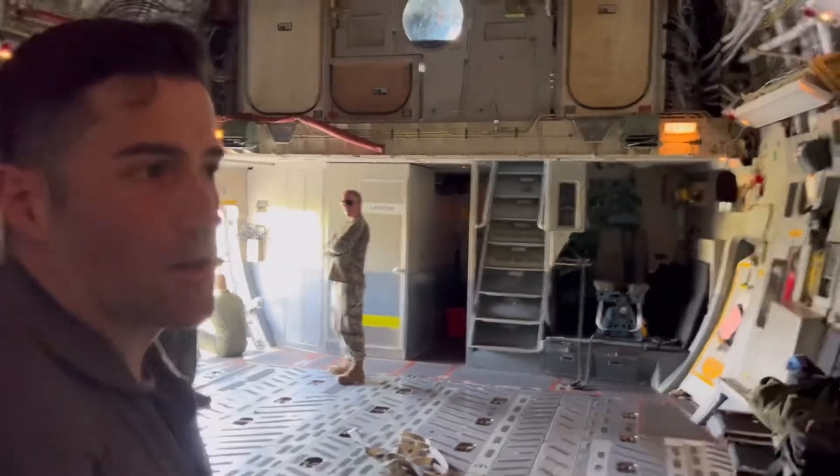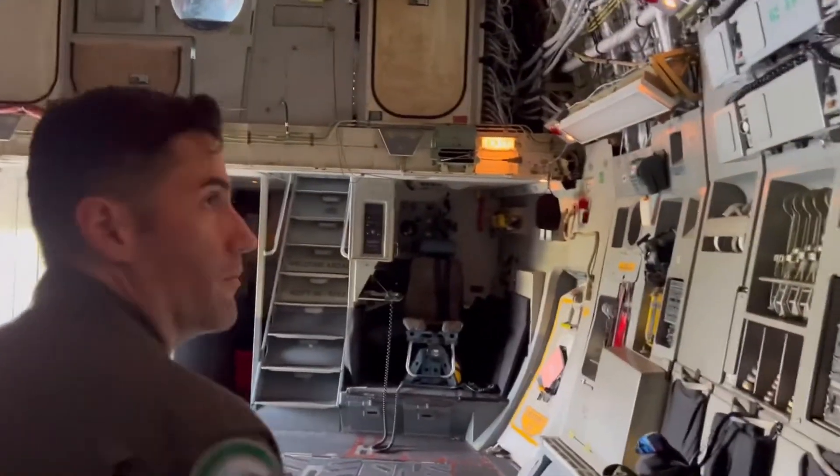We could turn this aircraft into an aeromedical evacuation aircraft, and we have all the things set up right here for it.